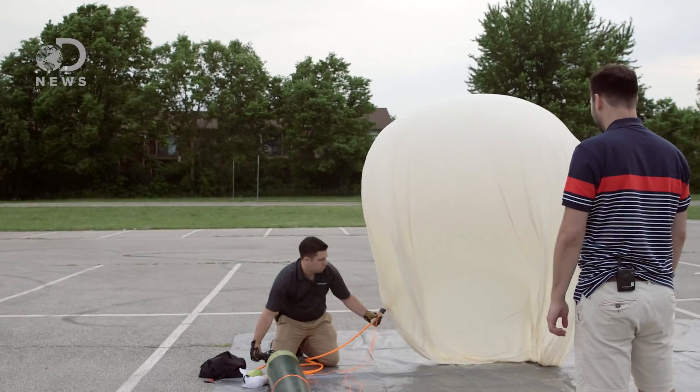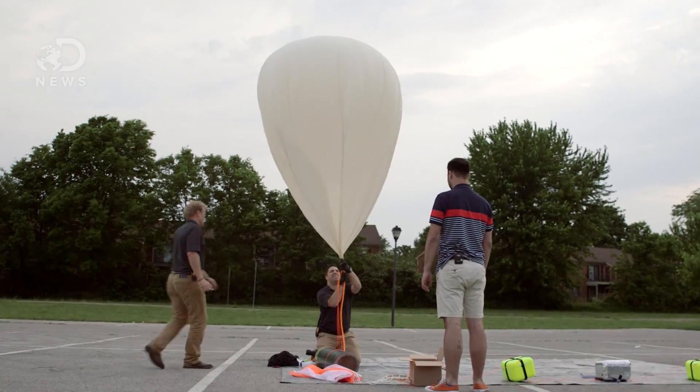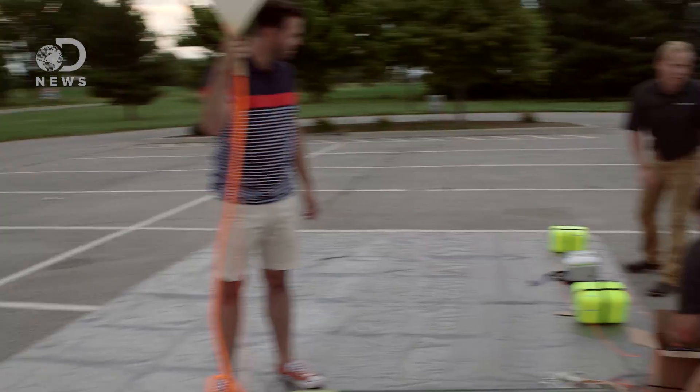Once there, we got to work, filling the latex balloon with enough helium to get it out of the troposphere. I helped out where I could, but Stratostar's guys definitely knew what they were doing. Now, while the balloon is being inflated, let's talk cameras.